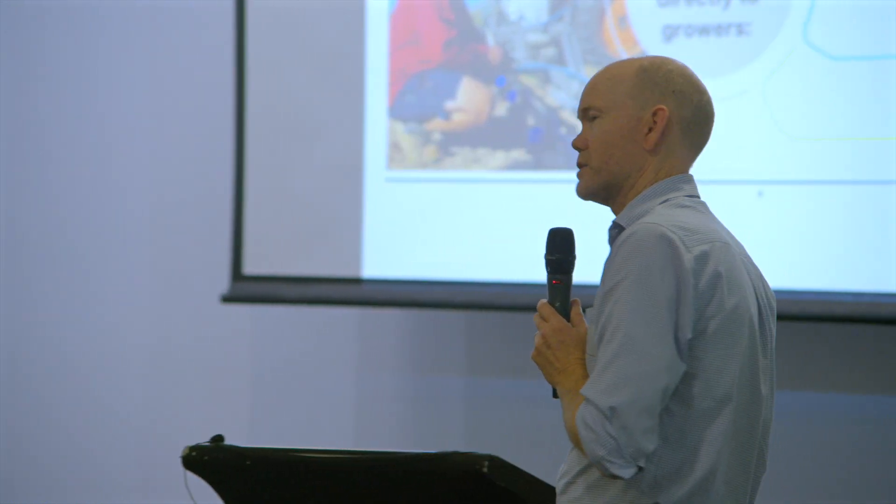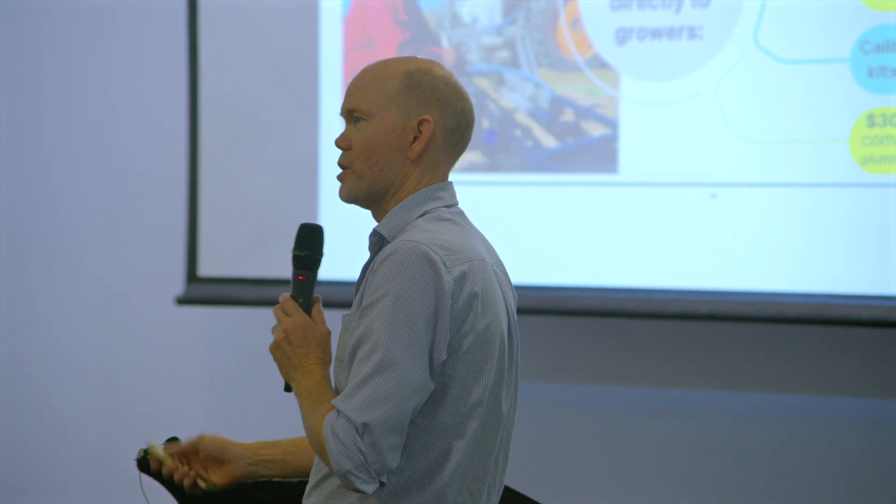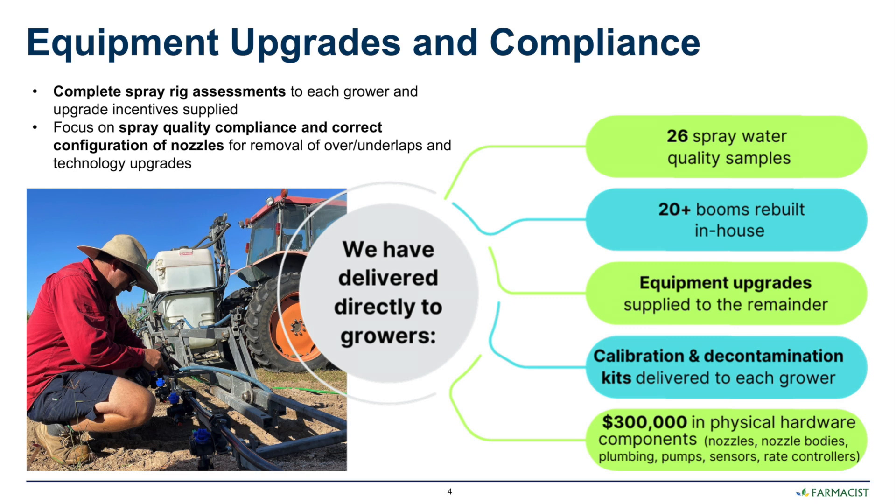Different water quality from different sources was actually affecting the quality of the mix, so they were able to help growers to appropriately blend water mixes to make sure they weren't compromising the quality of the herbicide mix.